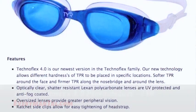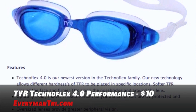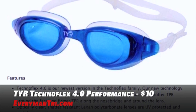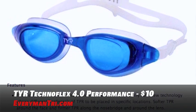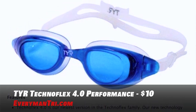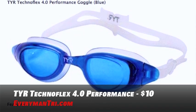Let's move on now to the goggles with the Tear Technoflex 4.0 Performance Goggle. This goggle features breakthrough technology to customize the feel and structure of the goggle. This technology allows different harnesses of thermoplastic rubber, or TPR, to be placed in specific locations. You have softer TPR around the face and firmer TPR along the nose bridge and around the lens. They're optically clear, shadow resistant, have UV protection and anti-fog coated. You can get these for under $10.